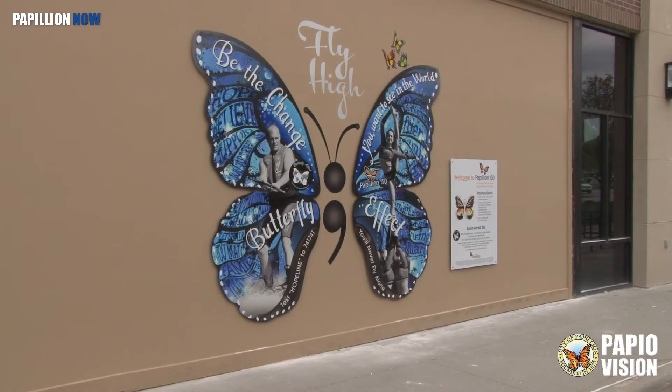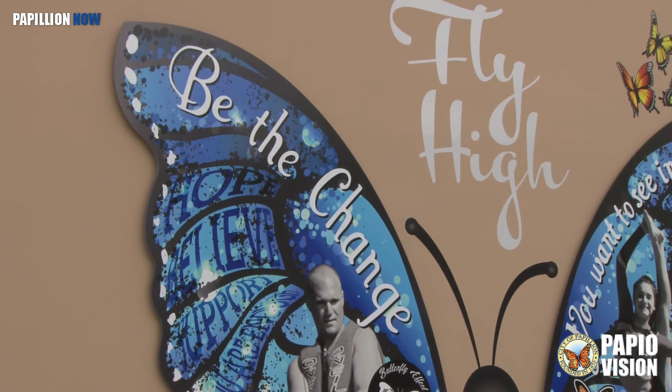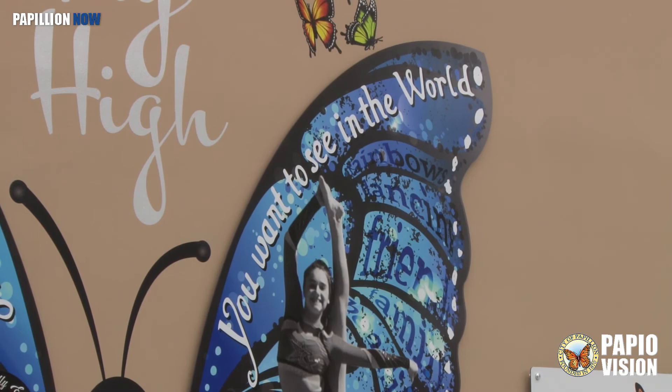The newest mural is in Shadow Lake. Sponsors are needed to get more Wings Murals put up around Papillion. Sponsoring is a way to give back to the Papillion community. It's an opportunity to have your name visible in partnership with this project, and it's just a great way to give back.